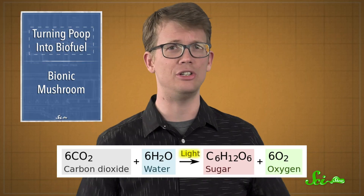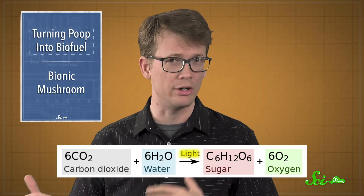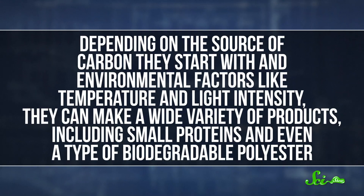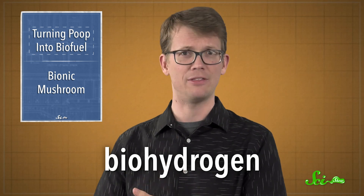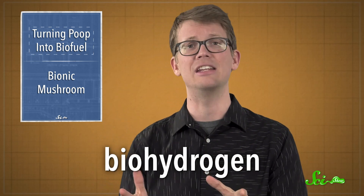While plants use that light energy to convert carbon dioxide and water into sugars and oxygen, purple bacteria are a lot more flexible. They can start with lots of different ingredients, and depending on the source of carbon they start with and environmental factors like temperature and light intensity, they can make a wide variety of products, including small proteins and even a type of biodegradable polyester. But it's their ability to produce hydrogen—known as biohydrogen in this case because it comes from living things—that has scientists excited.